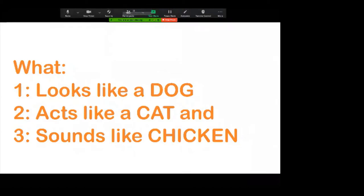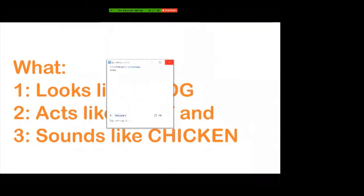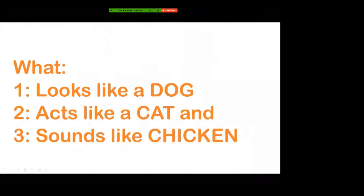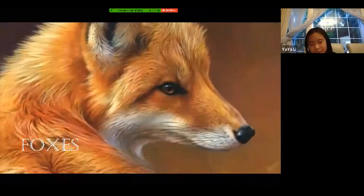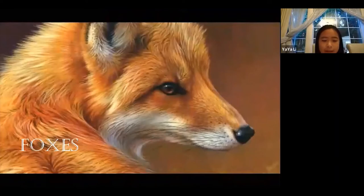Does anyone know the answer? So today we'll be talking about foxes. We'll be focusing mainly on red foxes, since I know them better. But other species will pop up in a while.